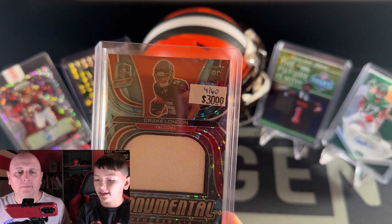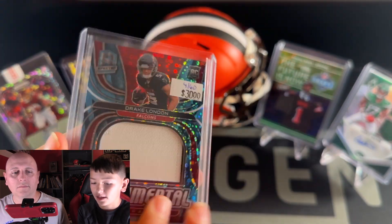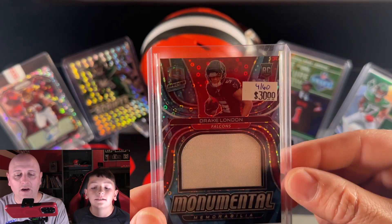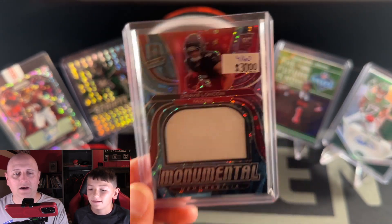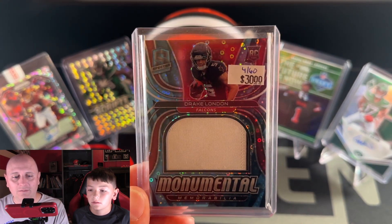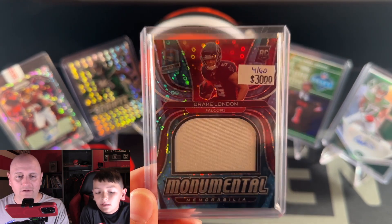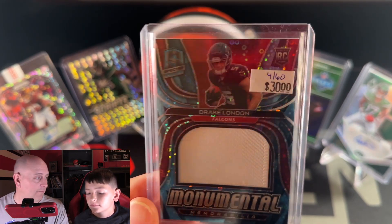The last one is this Drake London Monumental Memorabilia card — it's 4 of 60. It's a cool patch and I just like the sparkle on the Spectra. You can see a little bit of black and some stitching on the card, so it's more than just a napkin patch. We paid $15 for it. Beckett has it at $25. He was the first receiver drafted and had a pretty good year despite Atlanta not throwing the ball all that much. He seems undervalued compared to Garrett Wilson and Chris Olave, so we'll see how he does this year.